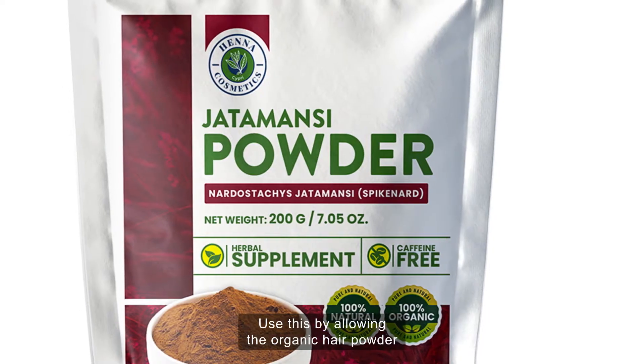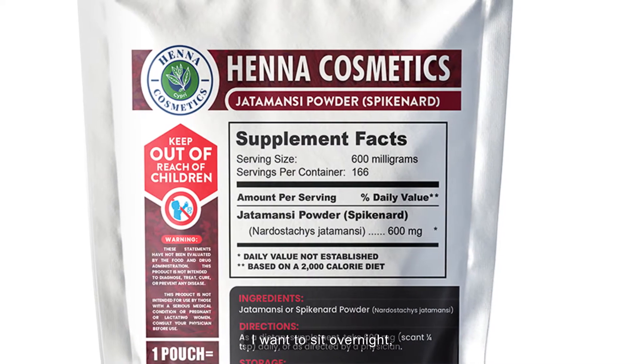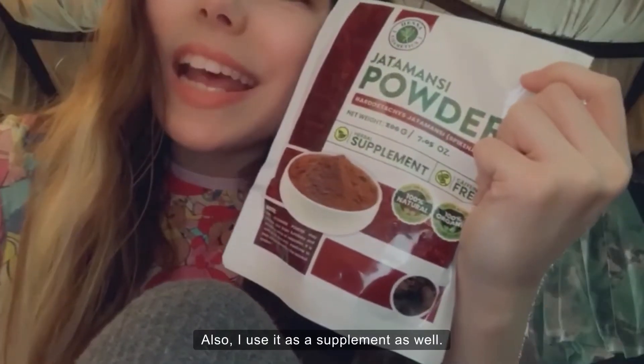Use this by allowing the organic herb powder to infuse with coconut or sesame seed oil — I would just let it sit overnight. Then apply the infused oil directly to my scalp and to my roots. Also use it as a supplement as well.